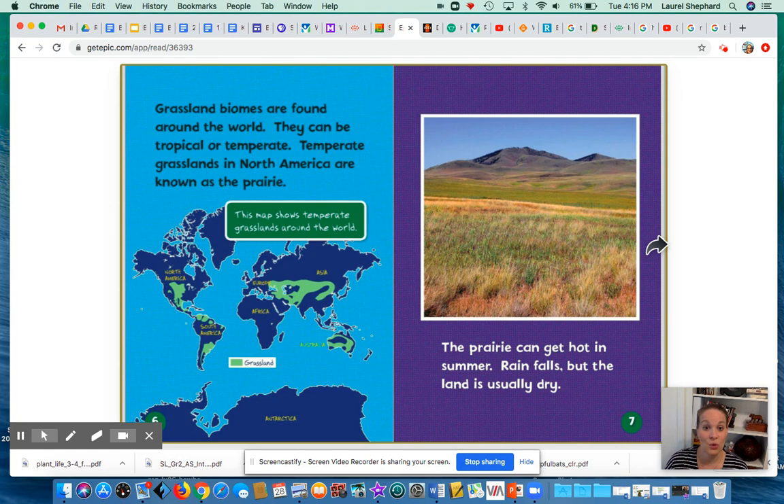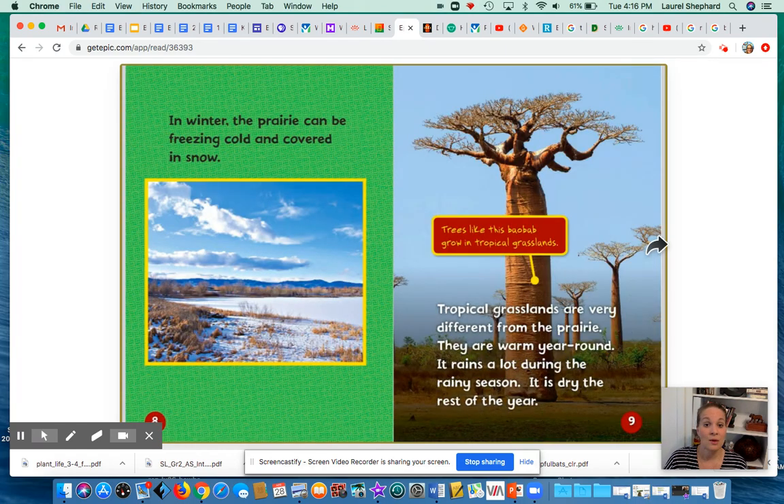Temperate grasslands in North America are known as the prairie. The prairie can get hot in the summer. Rain falls, but the land is usually dry. In the winter, the prairie can be freezing cold and covered in snow. Tropical grasslands are very different from the prairie — they are warm year-round. It rains a lot during the rainy season and is dry the rest of the year.